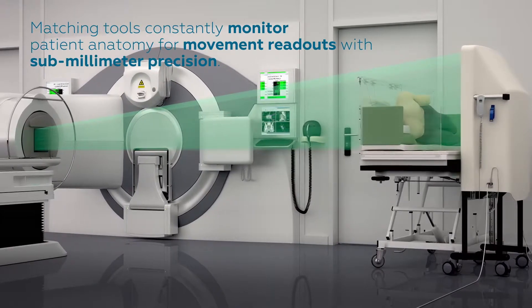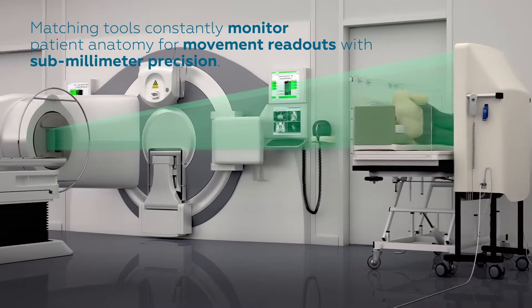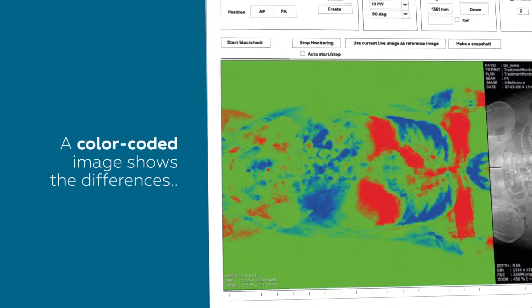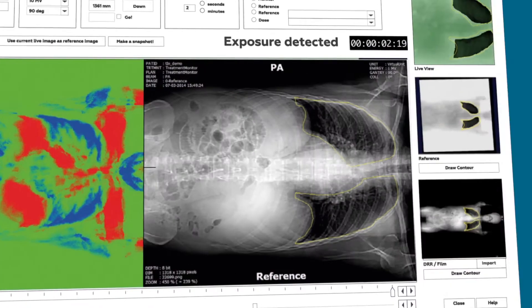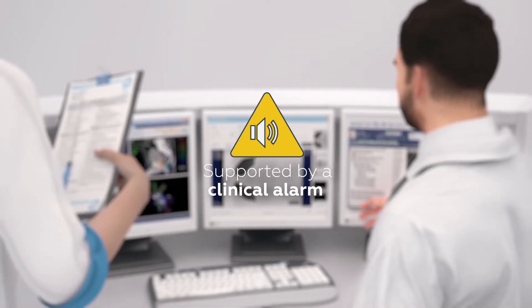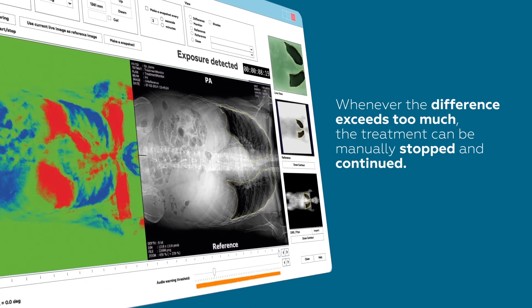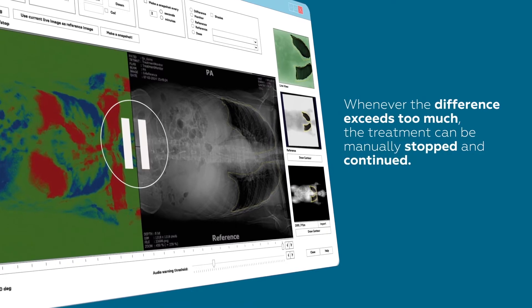Matching tools constantly monitor patient anatomy for movement readouts with submillimeter precision. A color-coded image shows the differences between the patient's current position and the position at the outset, supported by a clinical alarm. Whenever the difference exceeds too much, the treatment can be manually stopped and continued.